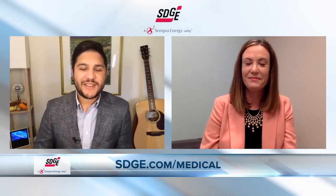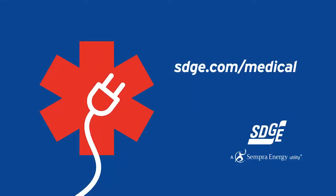You can have peace of mind. Jessica Packard, thank you again. To sign up for those alerts and learn more, visit sdge.com/medical. We'll see you next time.